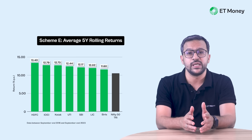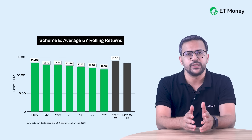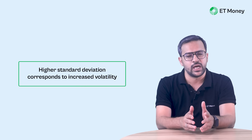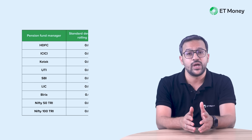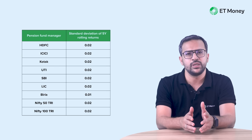However, none of the fund managers were able to beat the Nifty 50 index returns. We checked if any did better than the Nifty 100 index and found that HDFC Pension Fund was the only one that did better than the Nifty 100. Now, while returns are one part of the equation, the other part is volatility. To measure volatility, we use standard deviation — the higher the standard deviation, the higher the volatility. As the data shows, there is hardly any difference here, so volatility isn't really a differentiator among NPS fund managers.